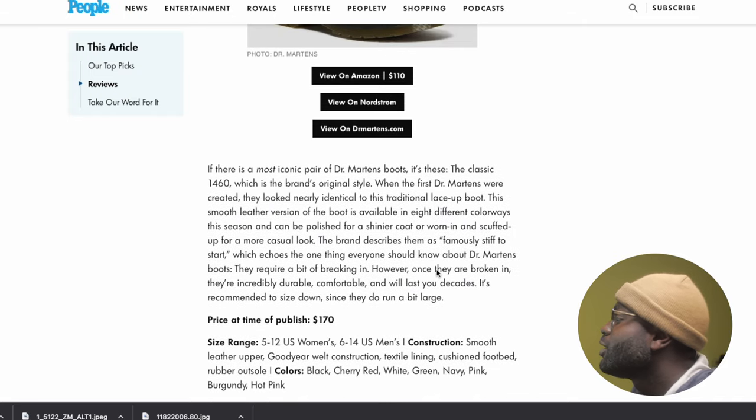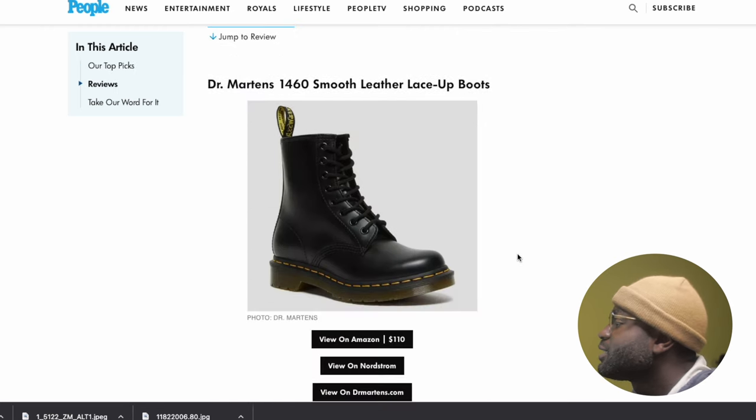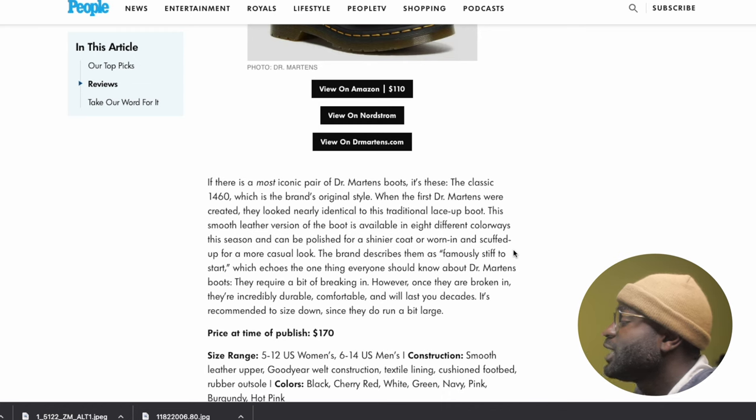If there is a most iconic pair of Doc Martens boots, it's the classic 1460, which is the brand's original style. When the first Doc Martens were created, they looked nearly identical to these traditional lace-up boots. This smooth leather version is available in eight different colorways this season and can be polished for a shinier look or worn scuffed up for a more casual look. The smooth leather is nice, but it's going to take some time to break into.